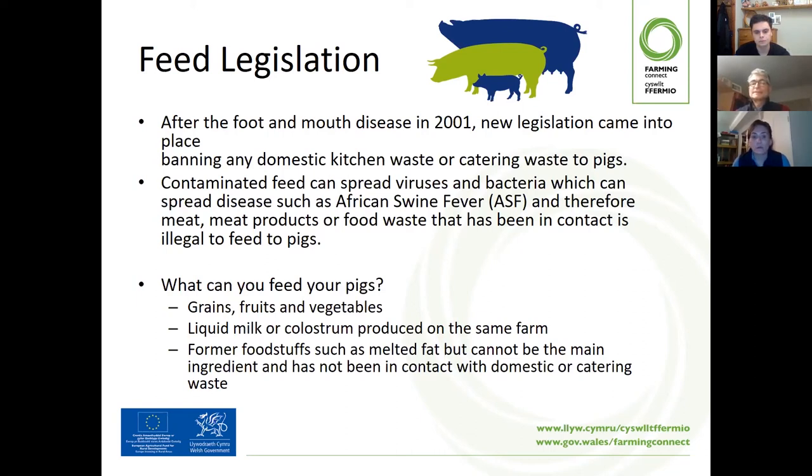So what can you feed your pigs? In terms of extra feed, you can feed grains, fruits and vegetables that have not passed through domestic or catering waste. Liquid milk or colostrum produced on the same farm. Former foodstuffs such as rendered fat, but that cannot be the main ingredient and has not been in contact with domestic or catering waste. If you don't know whether feed has been contaminated with any meat or meat by-products, it is illegal to feed this to your pigs. Your local supplier will be able to provide the best-formulated feed for the pig.